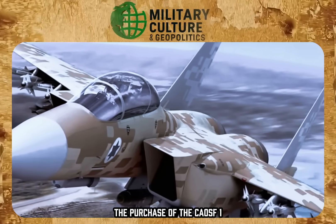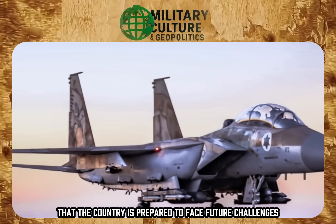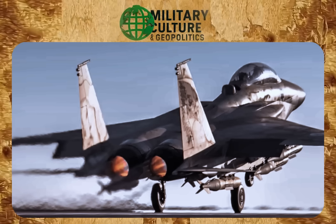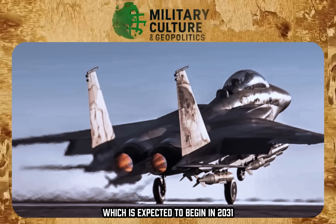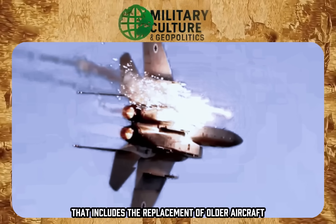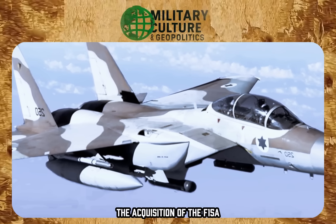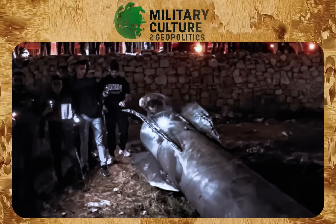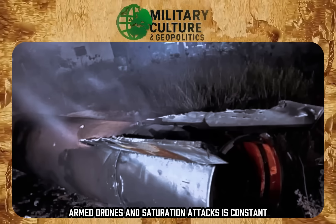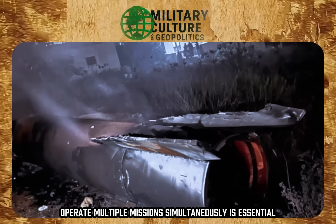The purchase of the F-15EA not only strengthens Israel's position in the regional arena but also sends a clear message that the country is prepared to face future challenges with cutting-edge technology and a constantly renewed strategy. Delivery of these aircraft, expected to begin in 2031 in batches of four to six per year, is part of an ongoing modernization plan that includes the replacement of older aircraft and the integration of new weapons systems. The acquisition of the F-15EA is a key element in Israel's deterrence strategy, as having a platform that can carry heavy weapons and operate multiple missions simultaneously is essential in an environment where the threat of ballistic missiles, armed drones, and saturation attacks is constant.